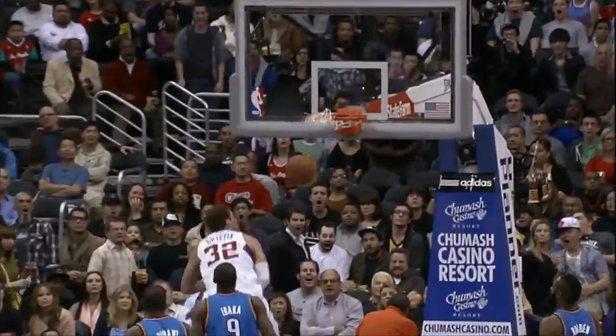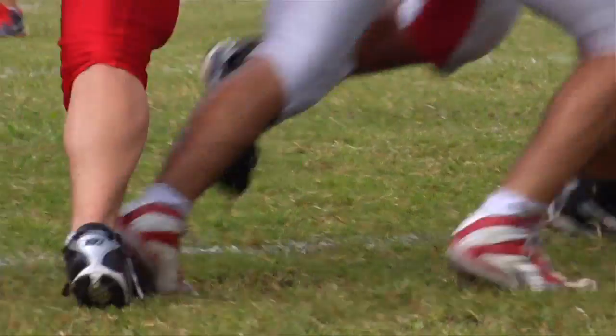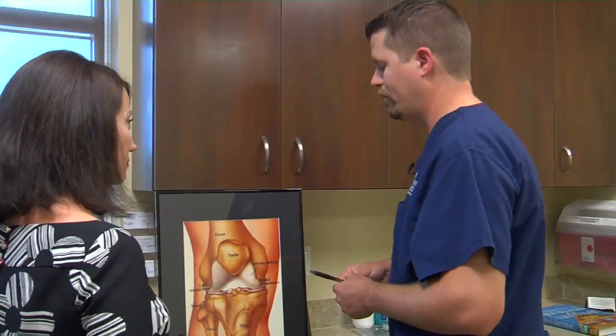When a high-profile athlete is taken down by a torn meniscus, it makes news and makes many people believe it's primarily jocks who suffer this injury. That's just not the case — it's extremely common and happens to patients of almost any age.